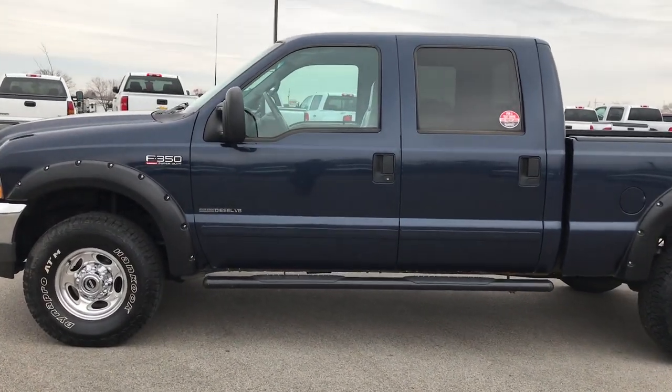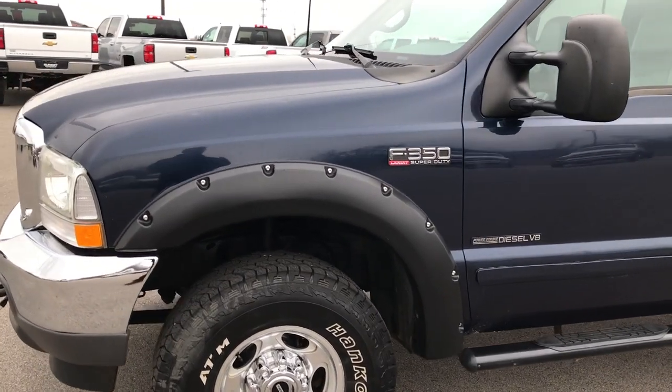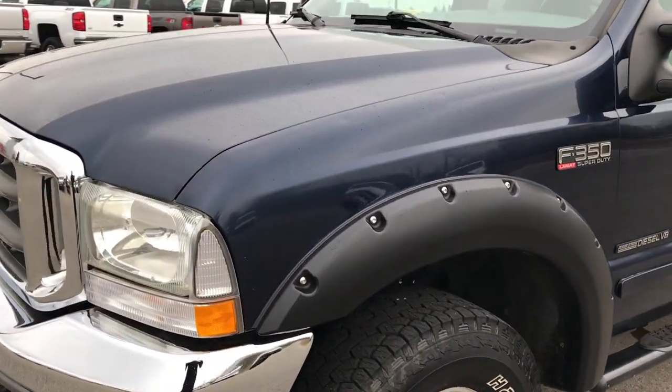This is stock number 7T395B. We are here at Summit Automotive in Fond du Lac, Wisconsin, your new and used truck headquarters.